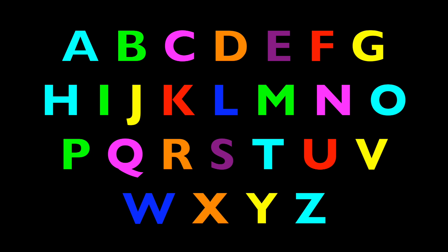Great job! But let's do it again! Here we go! A, B, C, D, E, F, G! H, I, J, K, L, M. N, O, P! Q, R, S, T, U, V! W, X, Y, Z!